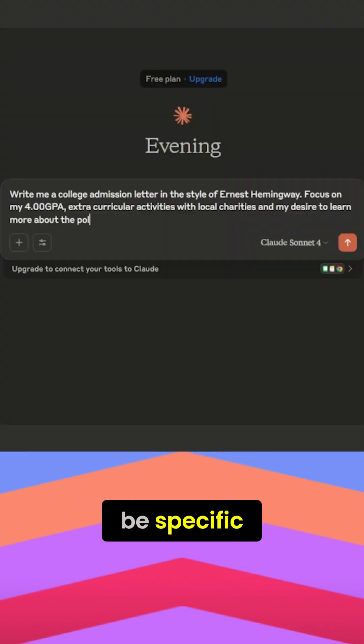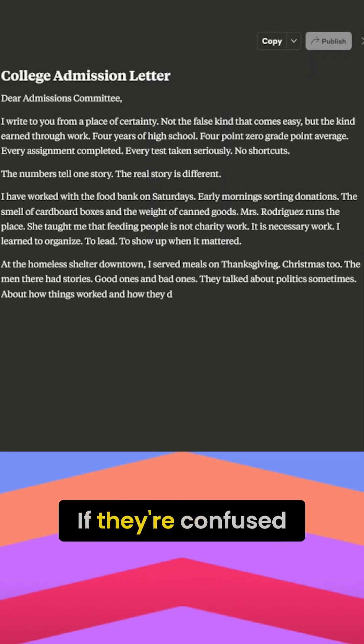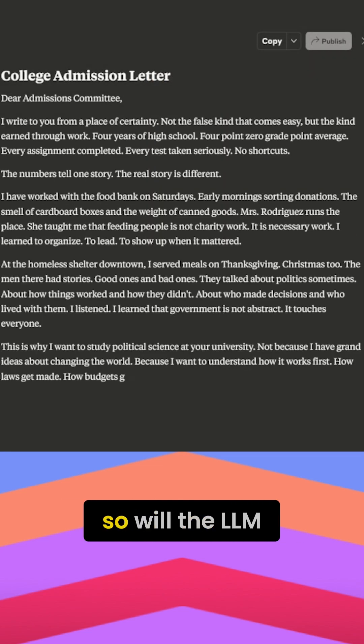At number one: be specific, clear, and contextual. When you write a prompt, ask a friend or a family member to look at it. If they're confused about what you're asking, so will the LLM.